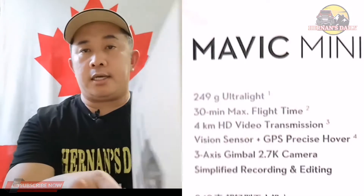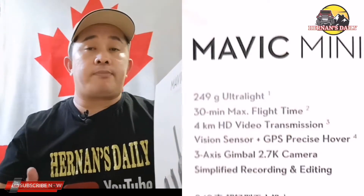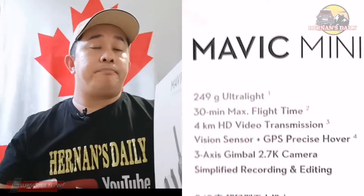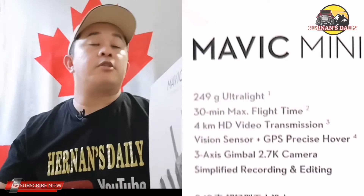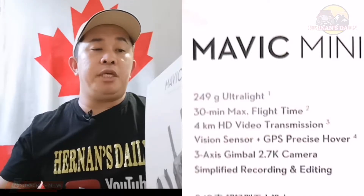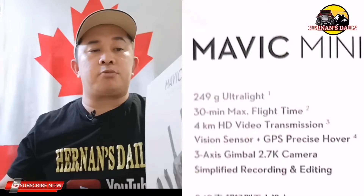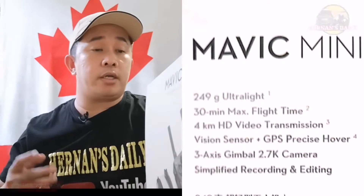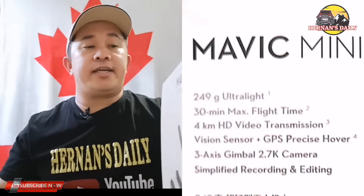The reason it only lasts 30 minutes in flight is because it has a small battery, capable of flying for about 30 minutes. It also has 4km video transmission. It features barometer sensor plus GPS precision hover — for those of you already familiar with drone features. It also has a 2.7K camera. The 3-axis gimbal stabilizes the camera so that no matter how the drone moves up in the air, your footage won't be shaky.